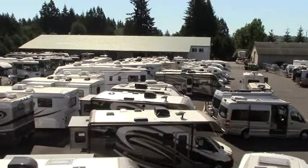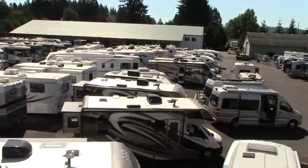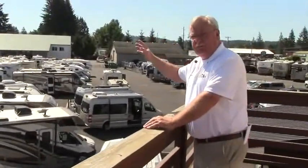Out over here you'll see our huge award-winning service department. These guys do wonderful work — they get all kinds of awards. We have a great collision center out there with a big paint booth.